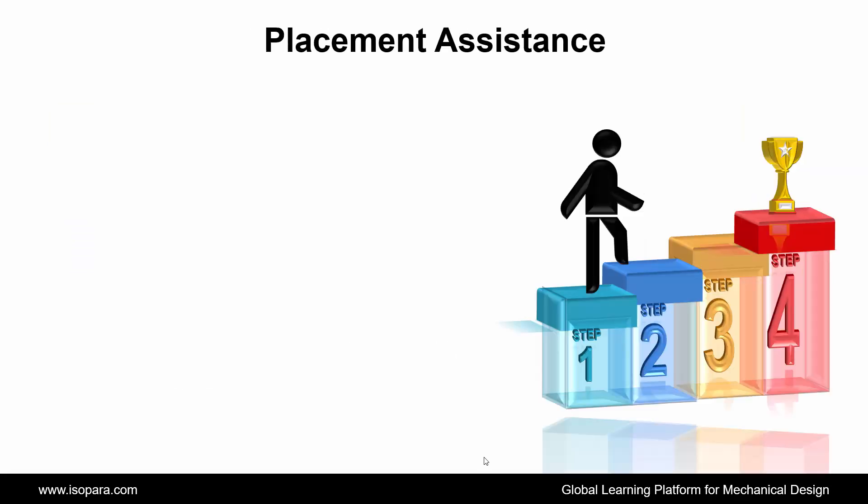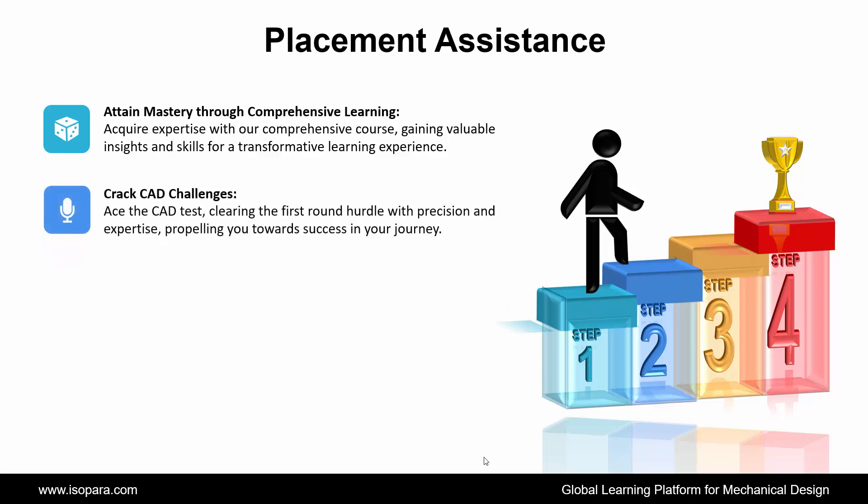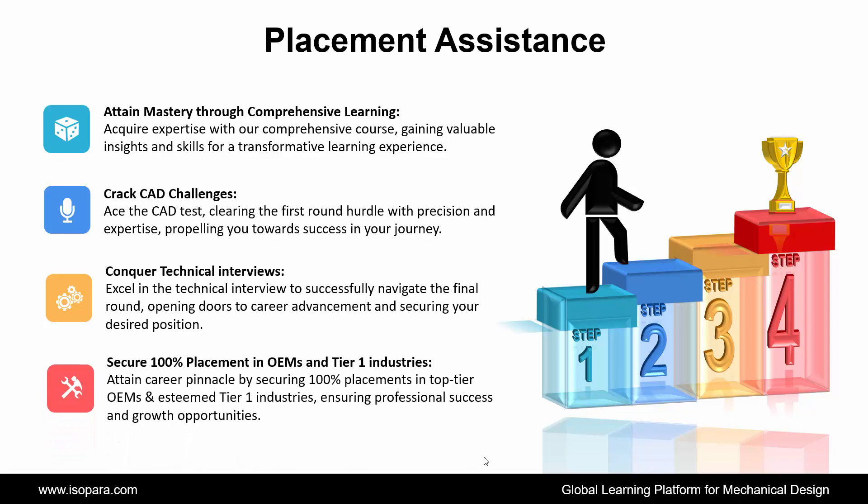Now we see placement assistance. ISOPARA's placement assistance works in four steps. First is attaining mastery through comprehensive learning — acquire expertise with our comprehensive course, gaining valuable insights and skills. Second is Crack CAT Challenges: clear the CAT test, clearing the first round hurdle with precision and expertise, propelling you towards success. Third is Conquer Technical Interviews: excel in the technical interview to successfully navigate the final round, opening doors to career advancement. And fourth is Secure 100% Placement in OEM and Tier 1 industries — attain the career pinnacle by securing 100% placements in top-tier OEM and esteemed Tier 1 industries, ensuring professional success and growth opportunities.